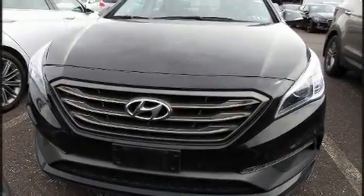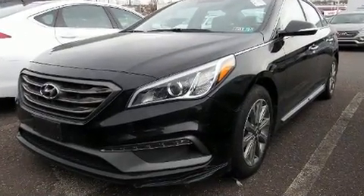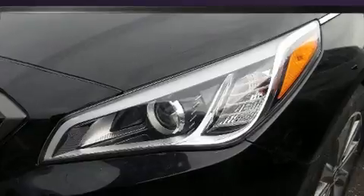Hyundai prioritized practicality, efficiency, and style by including leather upholstery, a power seat, power moonroof, and much more.